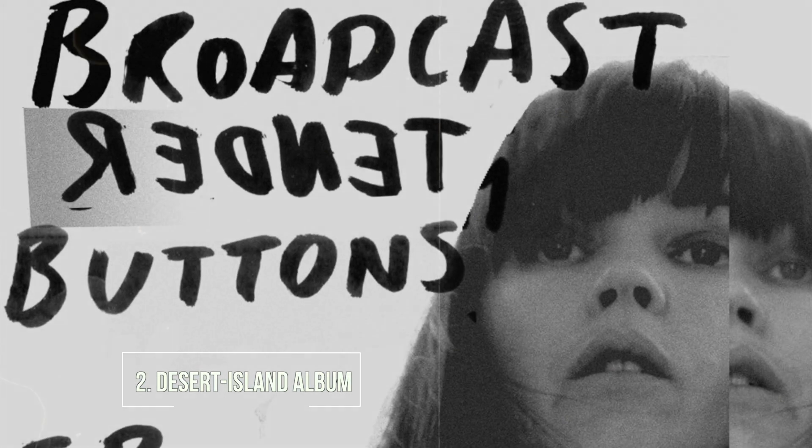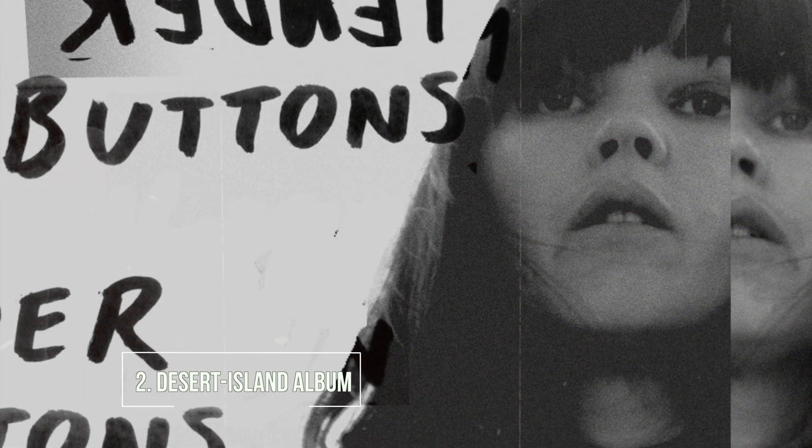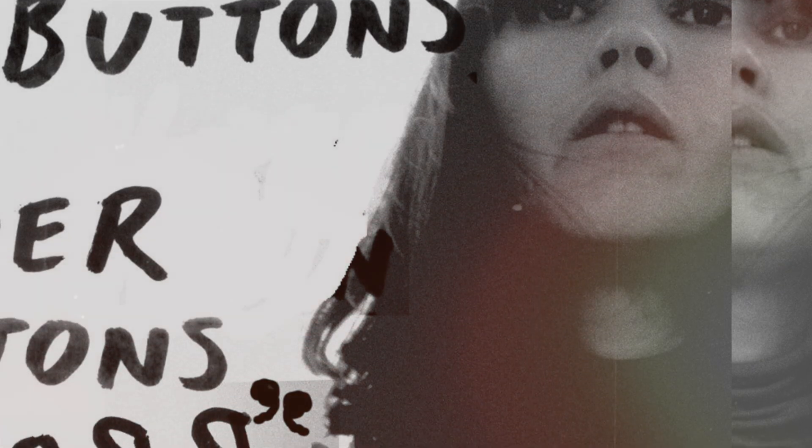My Desert Island album is Tender Buttons by the English band Broadcast. It's an album I can literally just put on anytime, anywhere. It's the mixture of newer sounds and also lots of nods to Shangri-La type drum beats, Phil Spector kind of production — but it's in the future. And Trish Keenan, the singer who passed away, is an amazing role model for me. I think she's an incredible artist. It would definitely be the one I could see myself listening to on a Desert Island for the rest of my days.